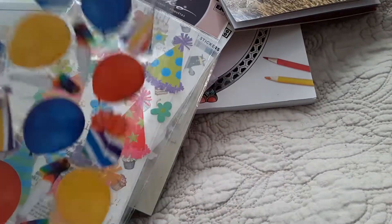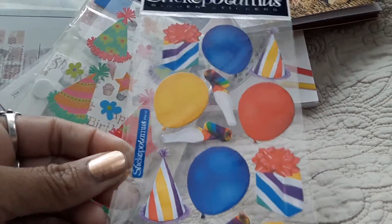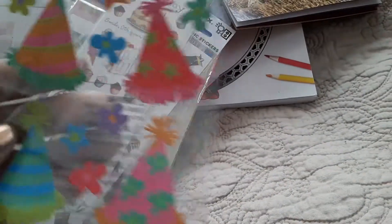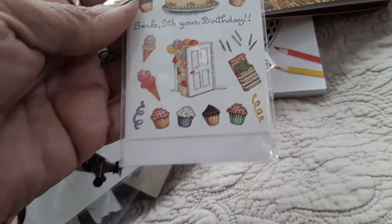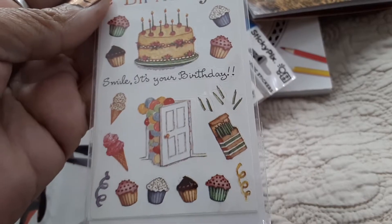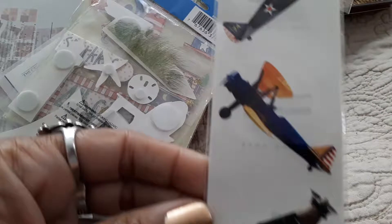I got two of those sheets. Here are Paper Blitz party hat stickers and a Stickopotamus party theme pack — this will go in your B6 or compact Franklin Covey binder for your planner. And here's Susan Branch — birthday themed — and Sticky Pics with all airplanes.